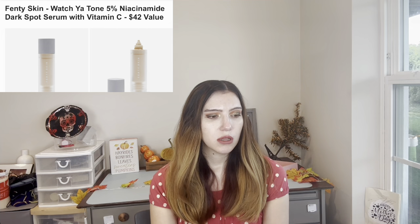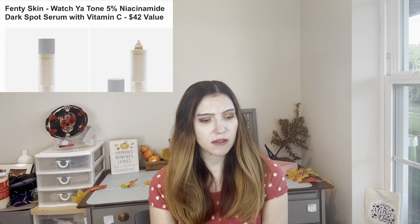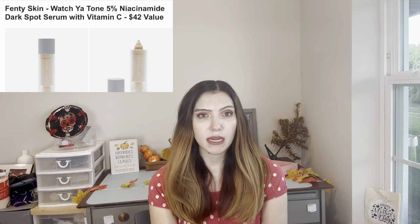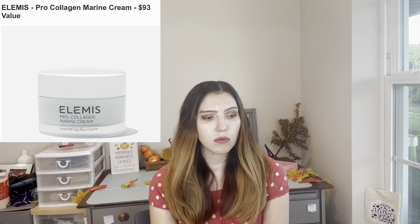From Fenty Skin, this is the Whatcha Tone 5% niacinamide dark spot serum with vitamin C — I already have vitamin C. If you're into skincare and want to try something from Rihanna, it's a $42 value. Then the last product for customization one is the LMS Pro Collagen Marine Cream at $93. You're going to get your value just with this product alone, since basically everything in customization one is about $40.